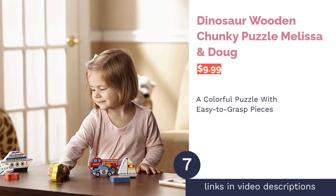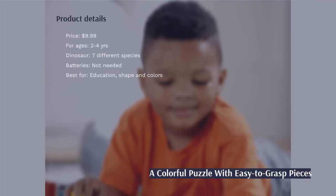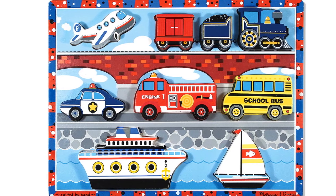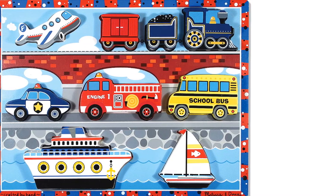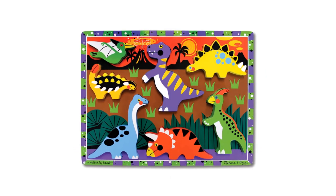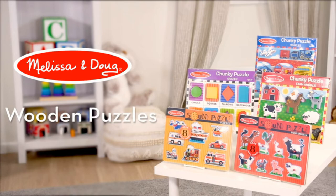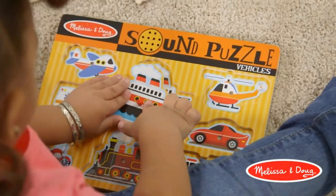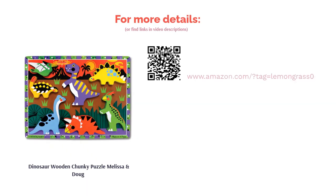The next product is the Dinosaur Wooden Chunky Puzzle by Melissa and Doug. This puzzle is made from wood and depicts a colorful scene with seven equally colorful dinosaurs. The dinosaur figures are thick and chunky to make them easy to grasp, and they stand independently so they can be used as toys outside of the puzzle too. There are a few comments about chipped paint after play, but reviewers mostly praise it, confirming pieces are easy for little hands to hold and that underneath each piece is a picture of the dinosaur.